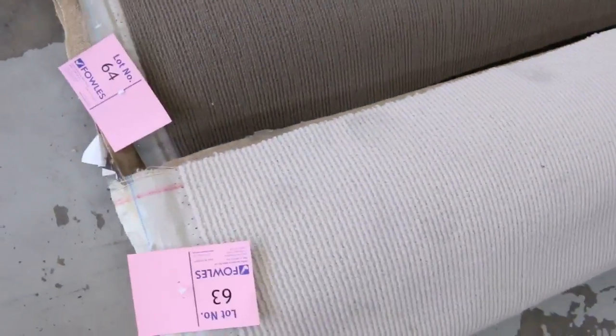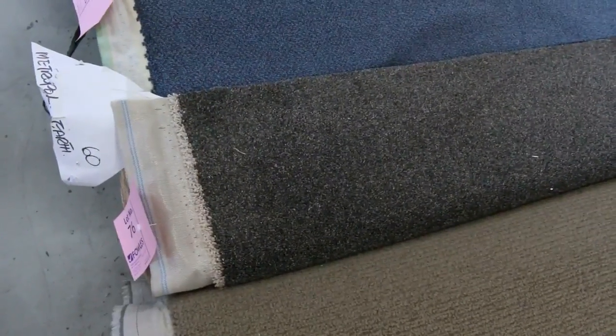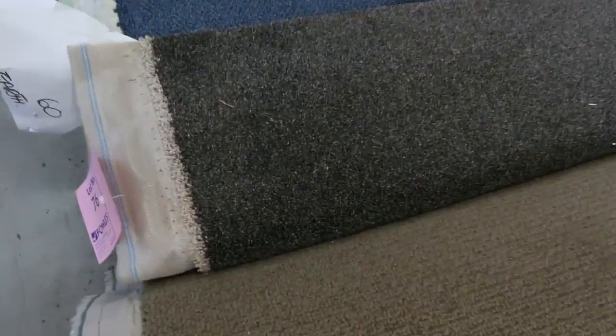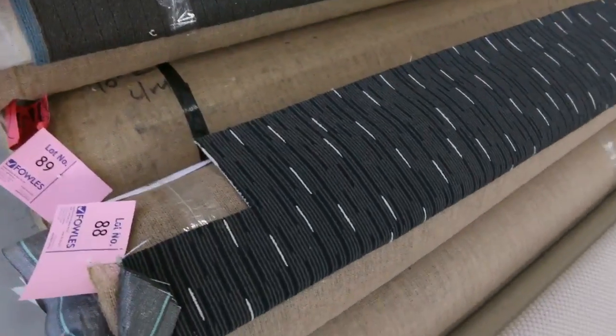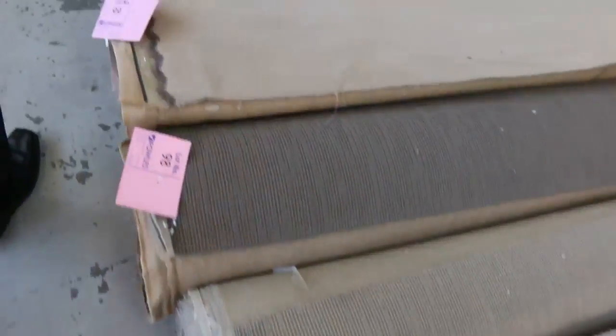Through here lots of loop pile — there's wools, nylons, polypropylene carpets, and again selling for around about $25 to $30 a meter. The twist pile is always fairly popular, generally making a little bit more at $30 to $40 a meter. This one here is 6.7 meters, normally $150 a meter — lot number 76 — I reckon around about the $30 a meter mark for that. Lots of loop piles selling for that $25 mark. You can actually get a few lots of the same carpet to do larger areas.